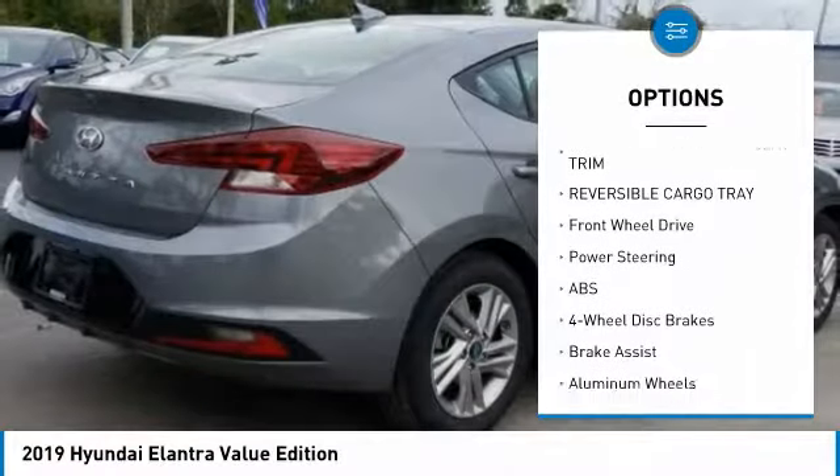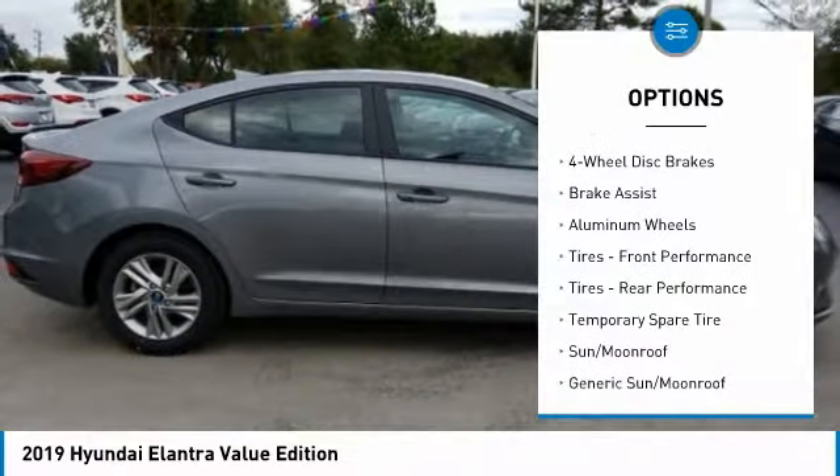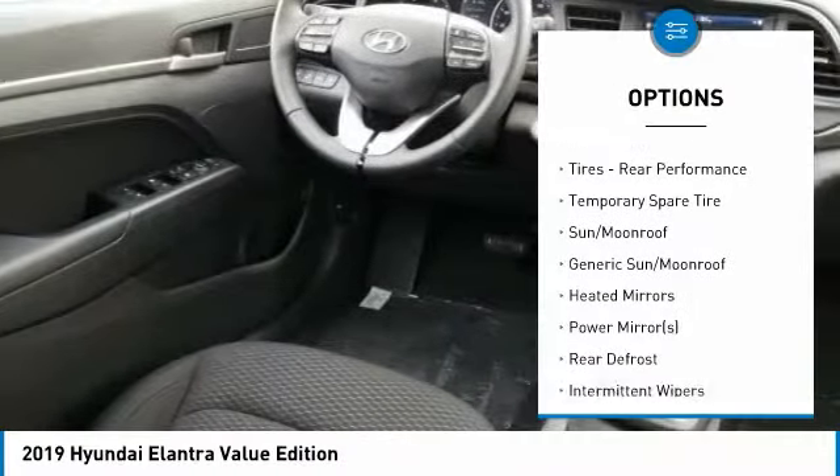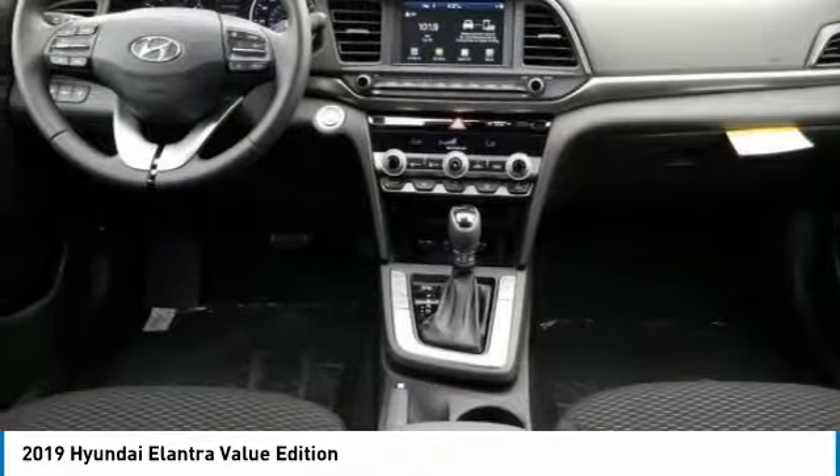Lane departure warning, stability control, traction control, keyless entry, anti-lock braking system, steering wheel audio controls, power lift gate, backup camera, leather-wrapped steering wheel, Bluetooth.